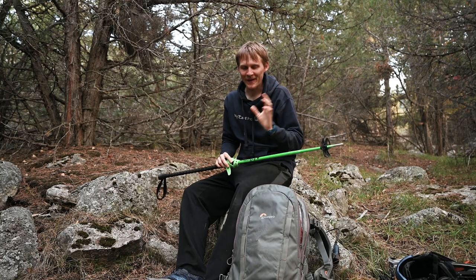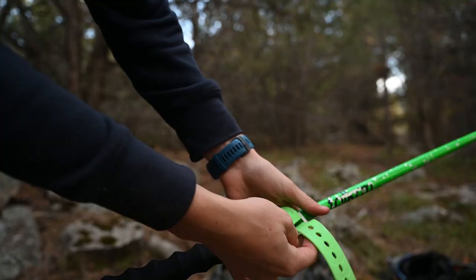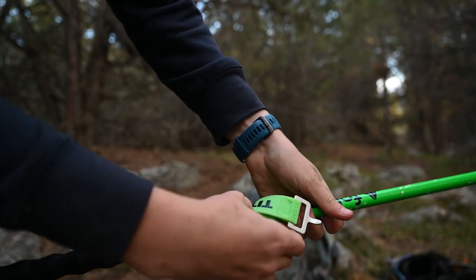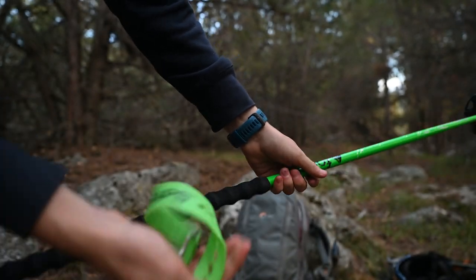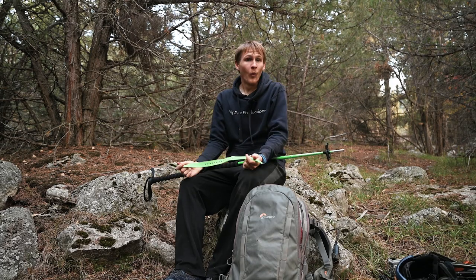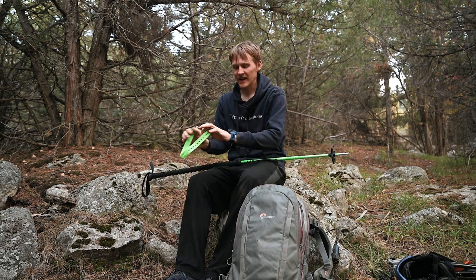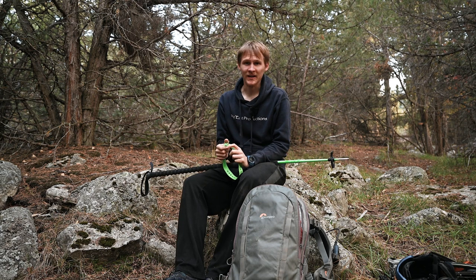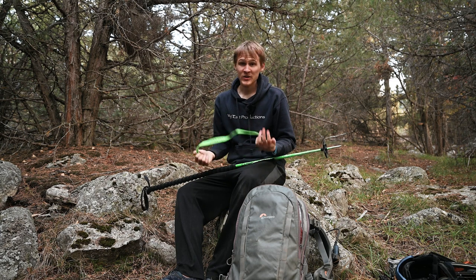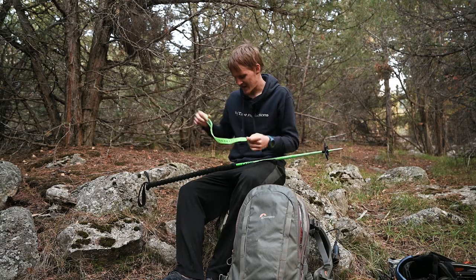One last safety item I almost forgot — I keep a titan strap on my ski poles. They're a rubber stretchy strap that lets you secure things. A big example for skiing: if your bindings fail, you can titan-strap your boot onto the binding. It's a very temporary solution but it works to get you home, which is the goal out there. Big fan — I keep them on the ski poles.